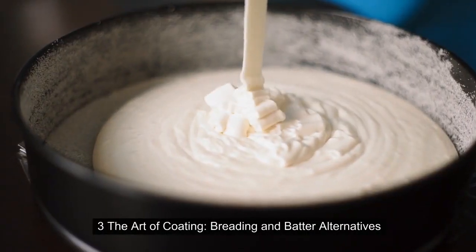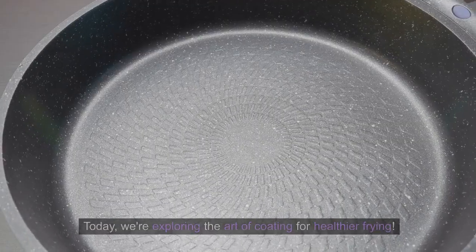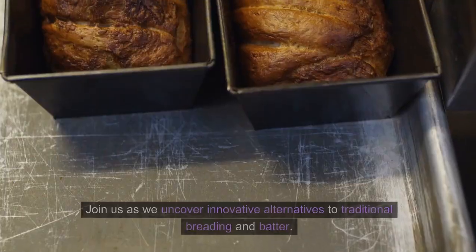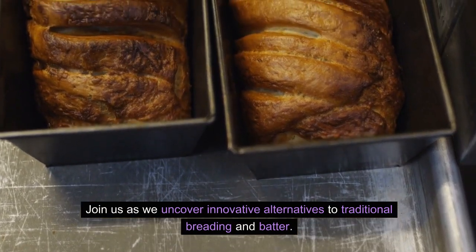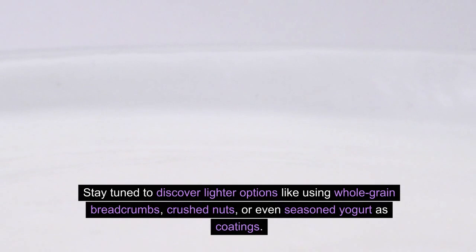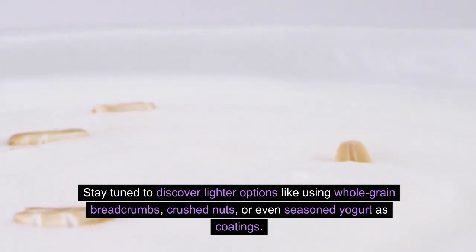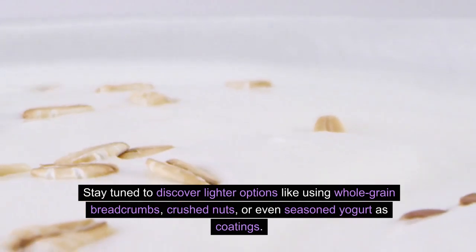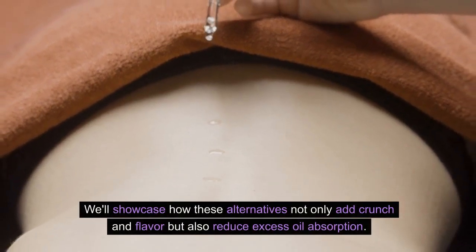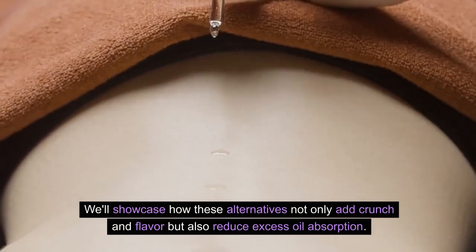The Art of Coating: Breading and Batter Alternatives. Today we're exploring the art of coating for healthier frying. Join us as we uncover innovative alternatives to traditional breading and batter. Stay tuned to discover lighter options like using whole-grain breadcrumbs, crushed nuts, or even seasoned yogurt as coatings. We'll showcase how these alternatives not only add crunch and flavor but also reduce excess oil absorption.